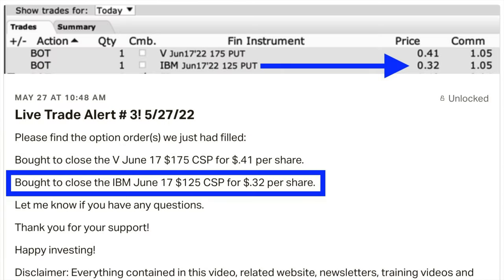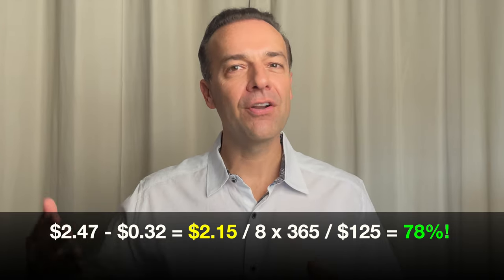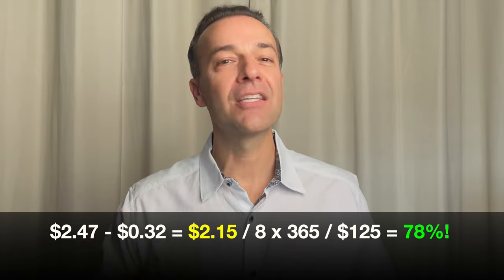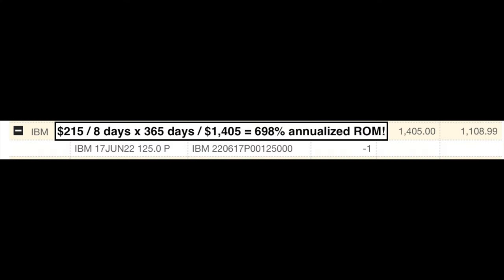However, at that point, the option that we sold for $2.47 per share was then only worth $0.32 per share. So as you see in this alert, we closed this position out on May 27th at a cost of $0.32 per share, putting a net of $2.15 per share into our pocket minus commission. If you annualize that return for the eight days that we were in this trade, it equates to a 78% annualized, non-leveraged return on the capital that we had at risk. The margin requirement was at most $1,405, and if you annualize that return, it equates to a 698% annualized return on margin.